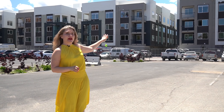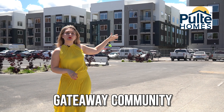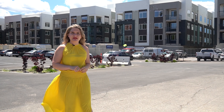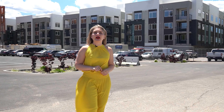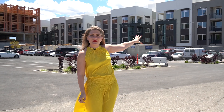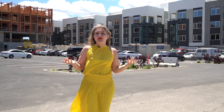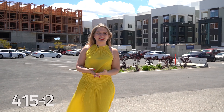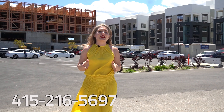Right behind me there's a pool of two homes that will include condos and townhomes for sale. They already started their sales and I got one of my buyers under contract — my buyer became one of the first homeowners in this beautiful condo. If you are curious about the pricing, just text me PRICE to my phone number 415-216-5697 and I will get back to you as soon as possible.